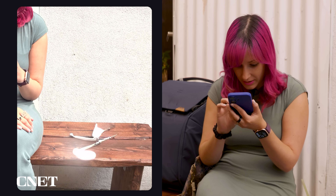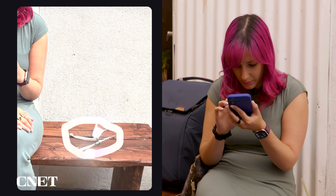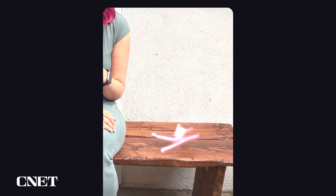Maybe if I zoom in a little bit and get a little more precise. Yes — that's exactly what we want.